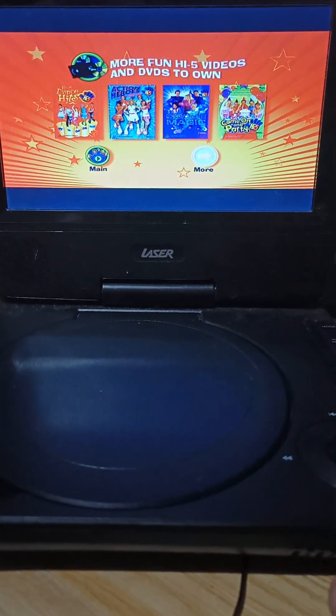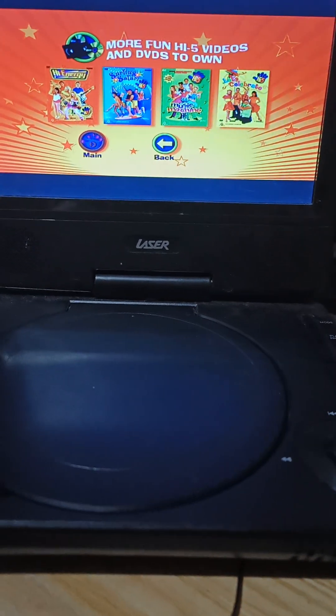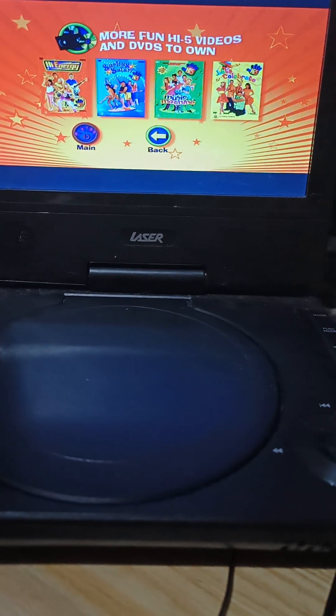I have all those. High Energy, Surfing Safari, Music Machine and Let's Celebrate. I have all those.